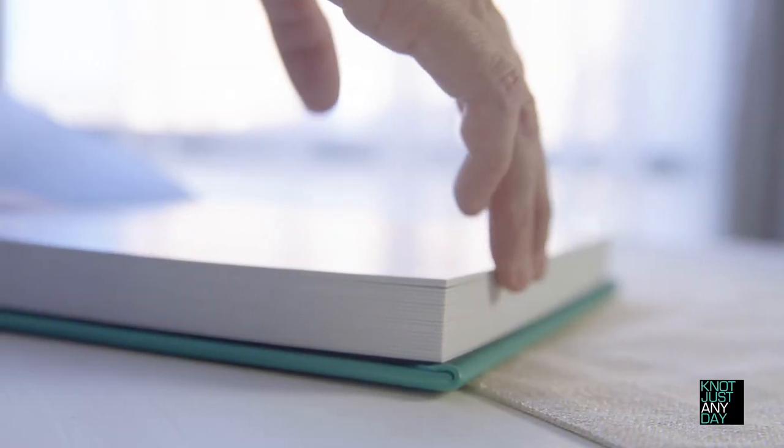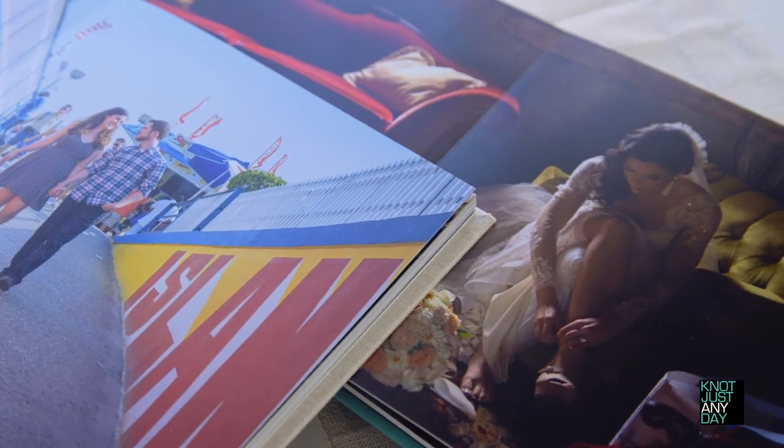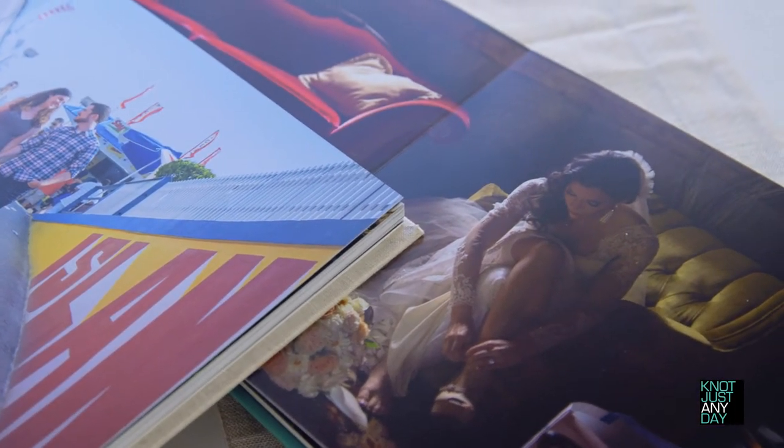On the inside, thick lay-flat matte pages come standard and can even be upgraded to a photographic luster Kodak paper. Both books and albums are 10 by 10 and come standard with 10 spreads, with the option of adding more spreads to accommodate all of your favorite photos.